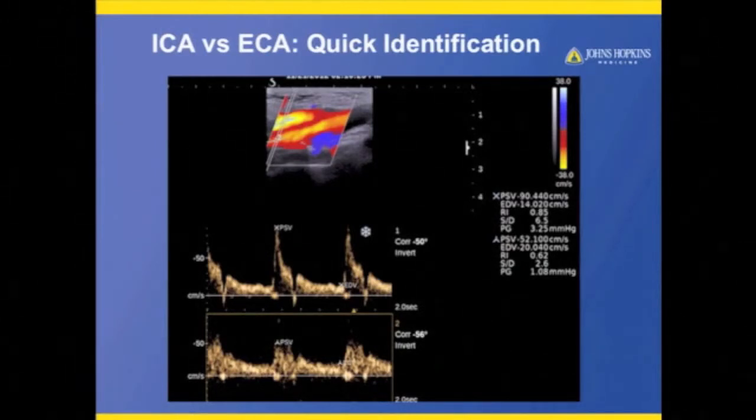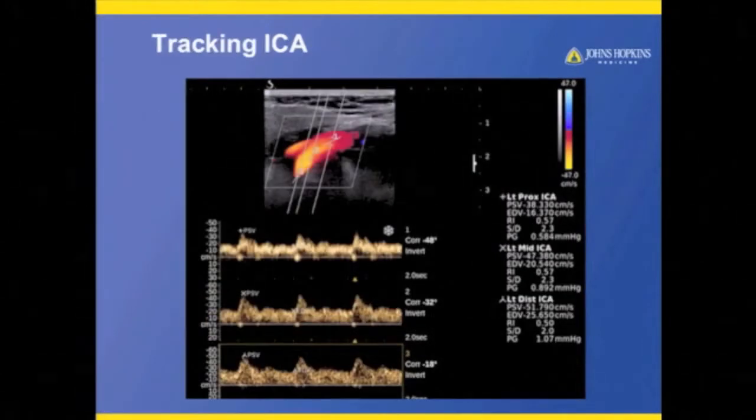For easy things like looking at the internal and external carotid arteries, instead of having two pictures, I can show my radiologist both in one picture — here's the external, here's the internal. As I work them up, they know which vessel I'm in, and it's very easy and quick.